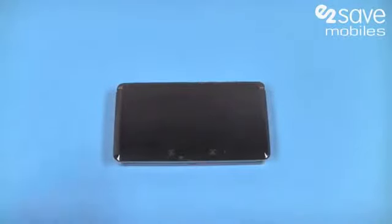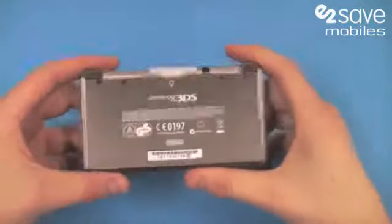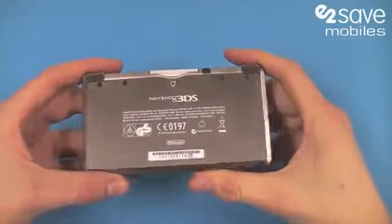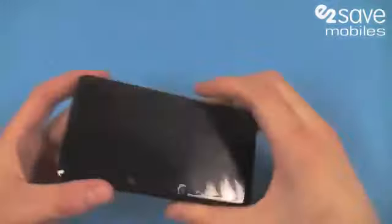Hi, my name's Matt from E2Vids and today I'm going to be taking you through the Nintendo 3DS, which is actually available as a free gift as part of one of our contract phone packages. More information and a link in the more info section.